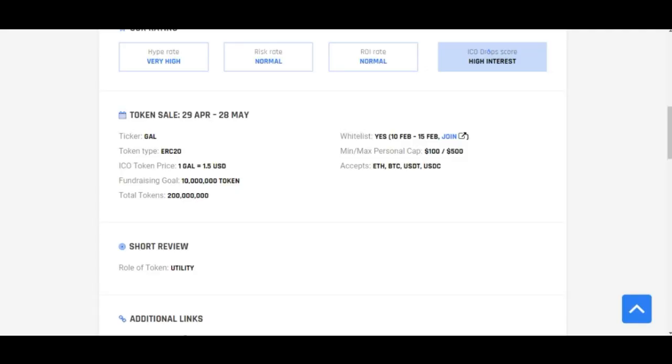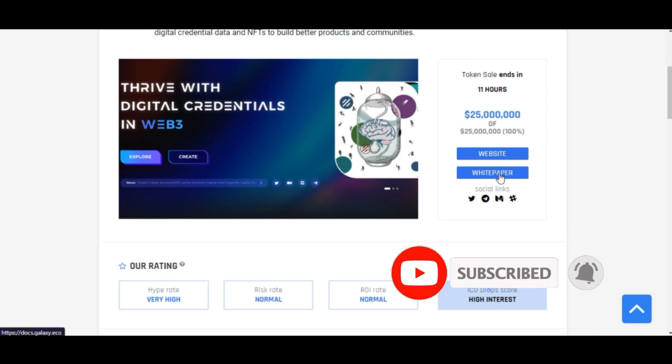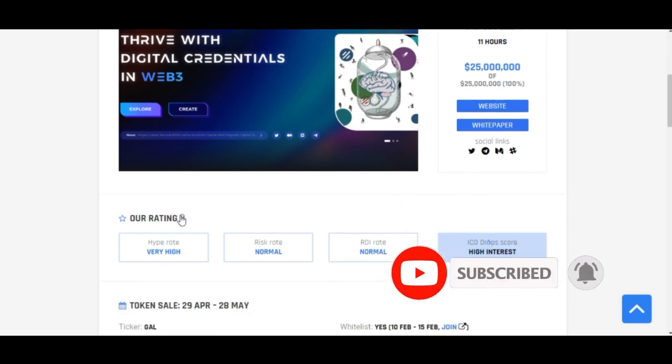Coming here to ICODrops.com gives you a clearer picture. The beautiful thing here is that for every project listed — whether upcoming, active, or ended — you get a link to the project's website and a link to their white paper, so you can read it and understand what the project is about and decide if you want to invest. ICODrops also takes time to rate projects: they will tell you the hype rate, the risk rate, and the ROI rate.